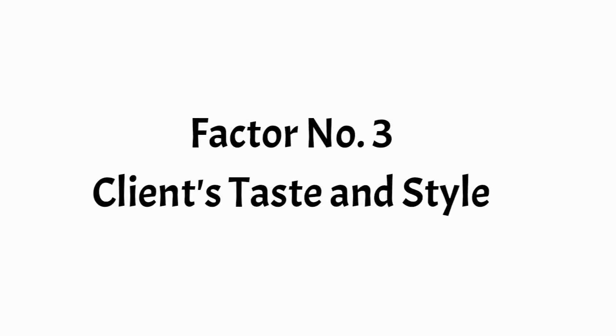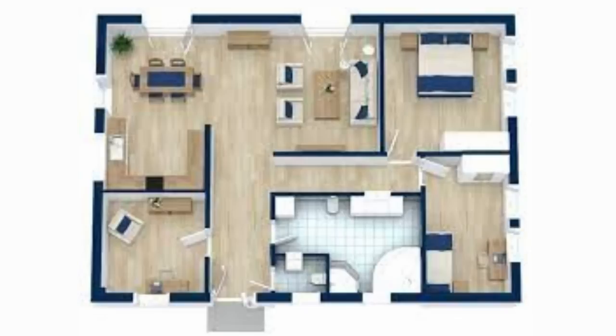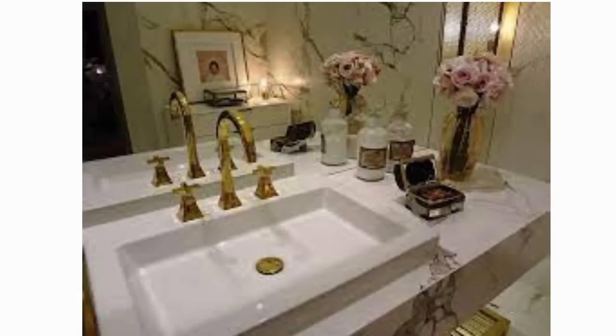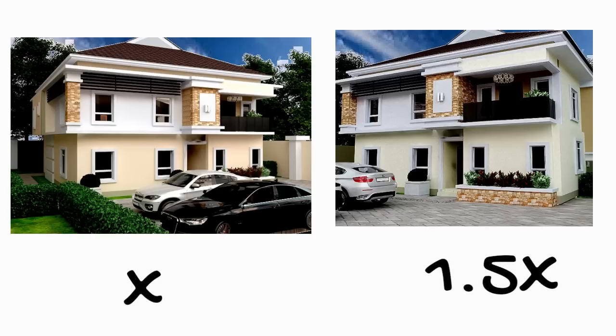The third factor is the client's taste or style. This refers to the final look of the structure — whether standard, premium, or luxury. A client's taste will determine the style and quality of floor and wall finishes, bathroom fittings, lighting fixtures, kitchen fittings, cooling systems, and so on. This can sometimes be the reason why two similar buildings will have one costing more than 50% of the other. Other factors include availability of materials and cost of labour in the area.